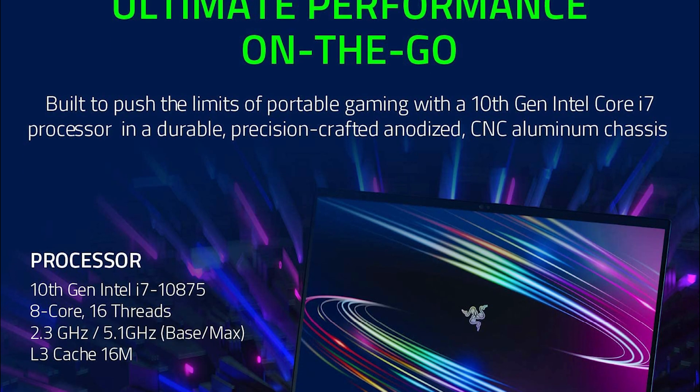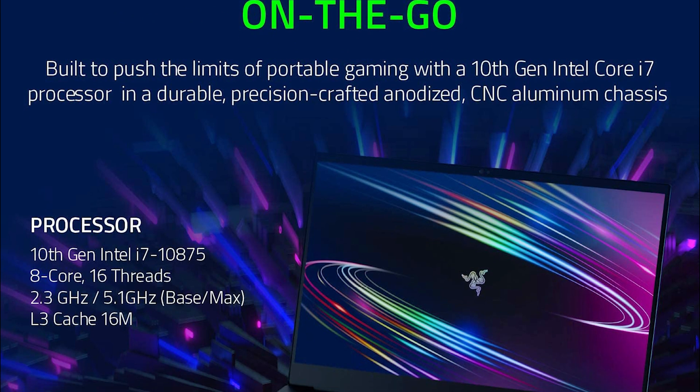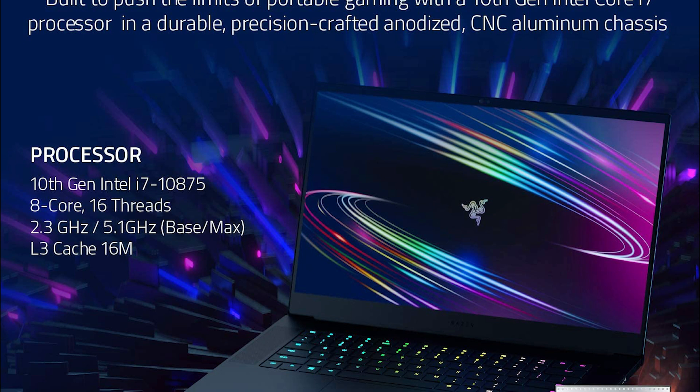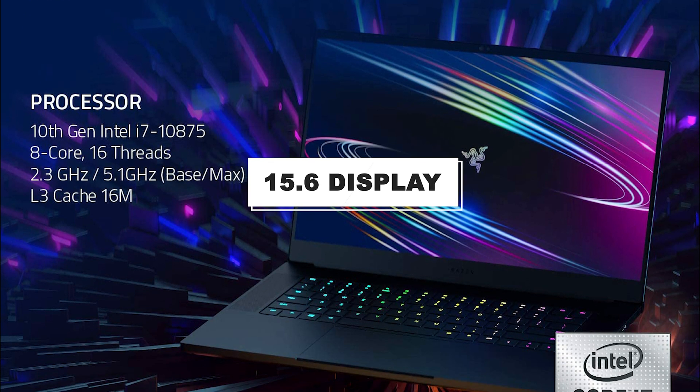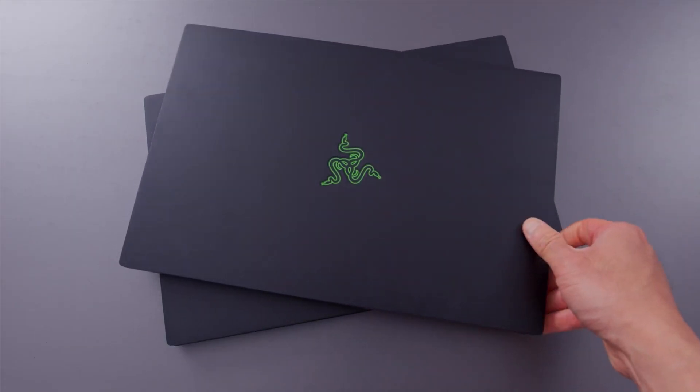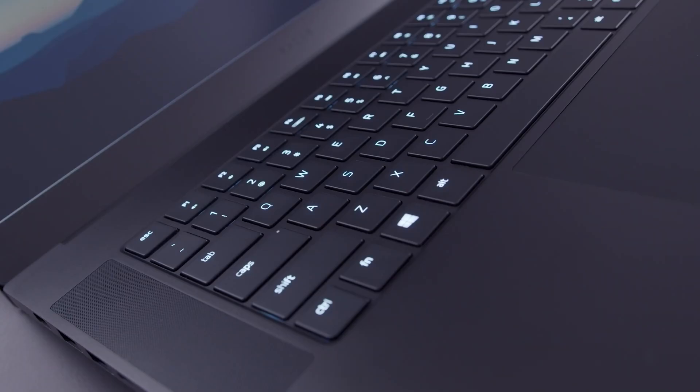It features an Octa-Core i7-10875H CPU, an NVIDIA GeForce RTX 2070 Super Max-Q GPU, 16GB of RAM, 512GB SSD, and a Full HD 15.6-inch display with a 300Hz refresh rate. The chassis is made from full-block CNC aluminum, just like a MacBook Pro.